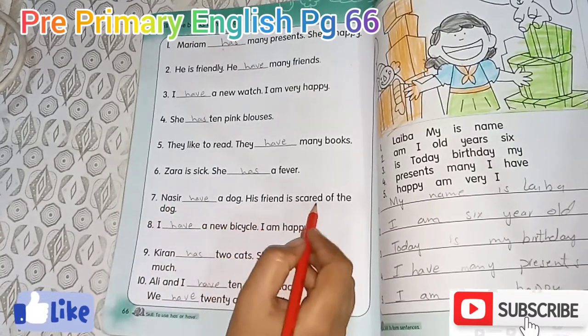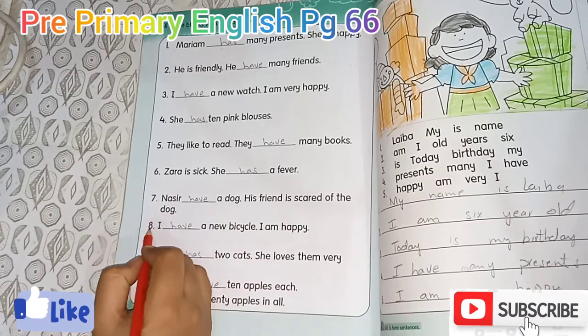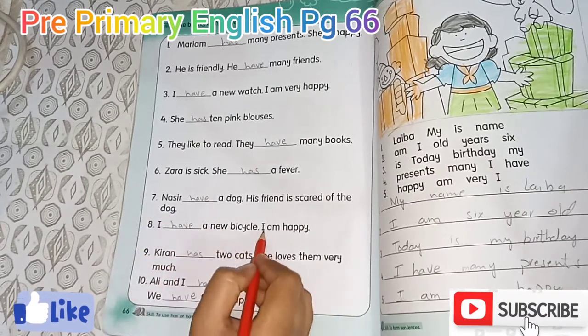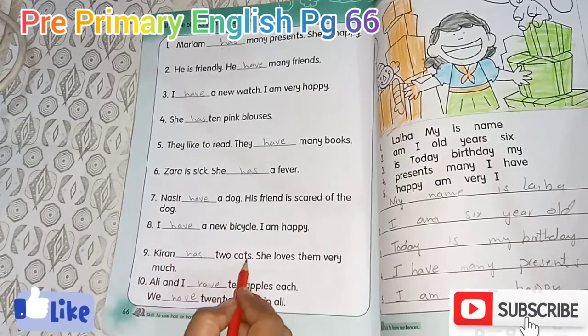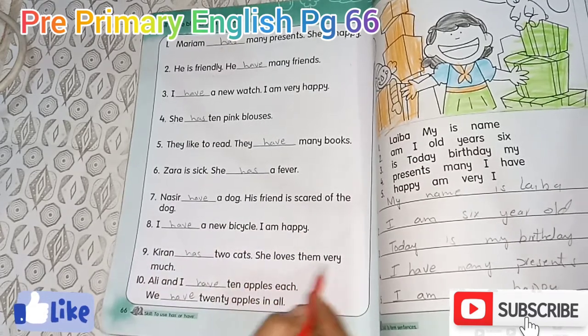His friend is scared of the dog. I have a new bicycle. I am happy. Kieran has two cats. She loves them very much.